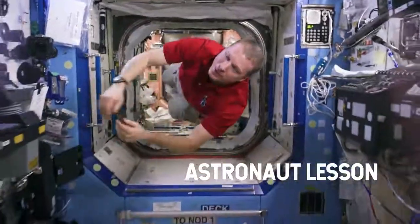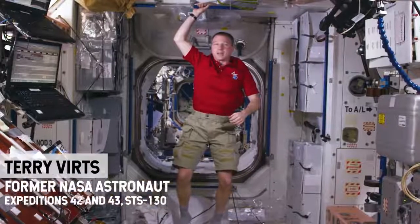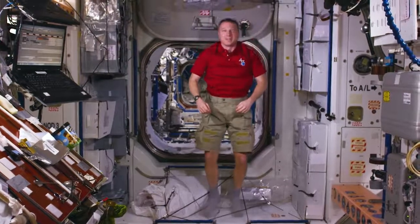I'm Terry Virts and I want to talk about floating in space. One of the first things that you need to realize when you get into space is that even though you feel like you're falling, you're not. You can let go and you float. It's not a problem.